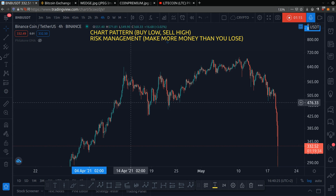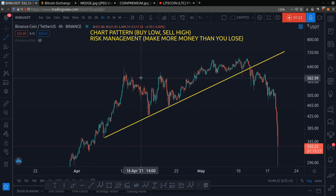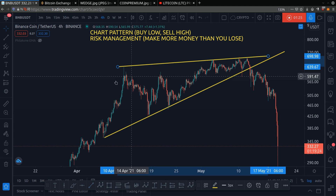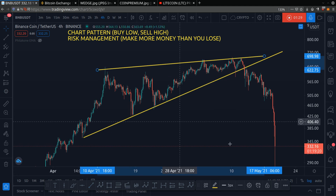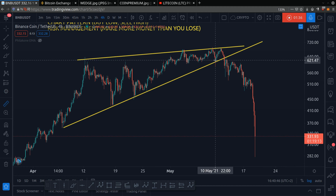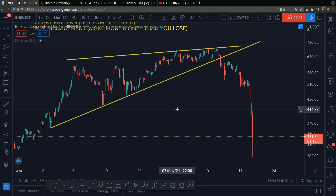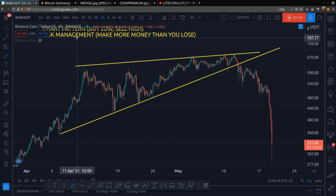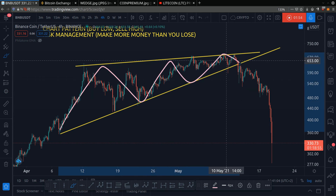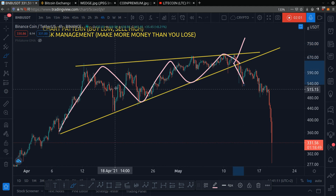Let me draw it for you. Here I am on the chart, and we draw our rising wedge right here and right here. Whenever you're drawing a chart, you want the line to touch the candle at least twice — so one time here, two, three times. And on the top, it's called resistance, and it touched once, twice, three, four times. So a rising wedge is a bearish pattern. What usually happens is that the price squeezes to the apex and decides to break up or down, but since it's a rising wedge, it has a higher probability of breaking down. And as you can see, the price has broken down.